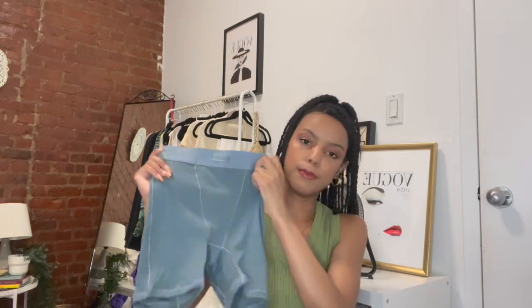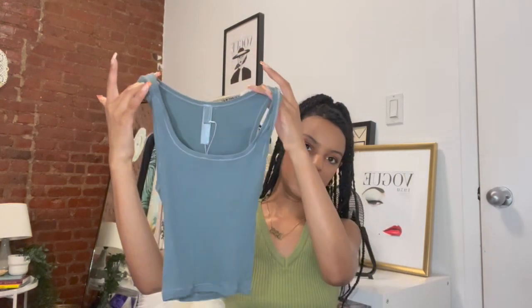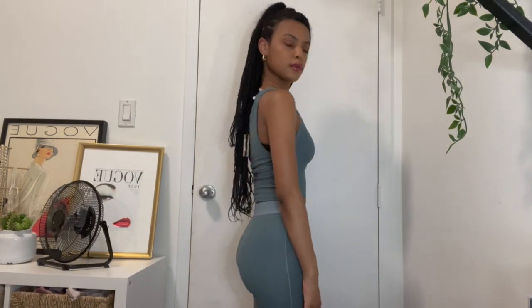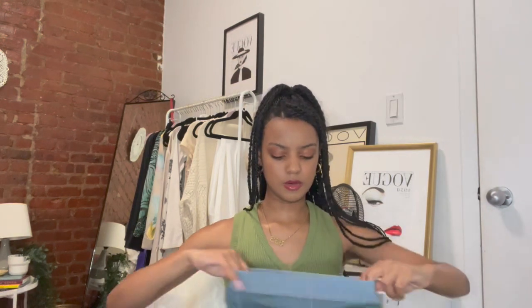Next I'm going into my Skims sets. I got the cotton rib collection boxers in the color kyanite and then the cotton rib tank — the color is everything, literally love. It's very soft and good quality. I got both the top and the bottom in a size extra extra small. For size reference I'm like 5'4 and pretty petite — these fit like a glove and have some stretch so you could probably size down.